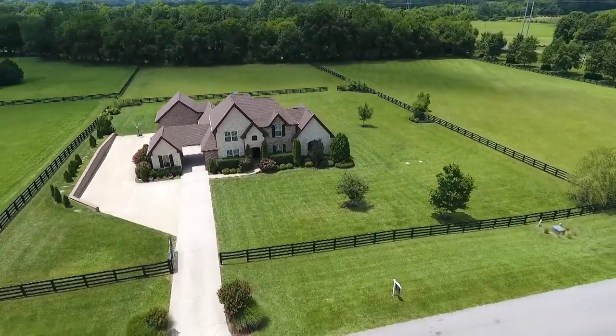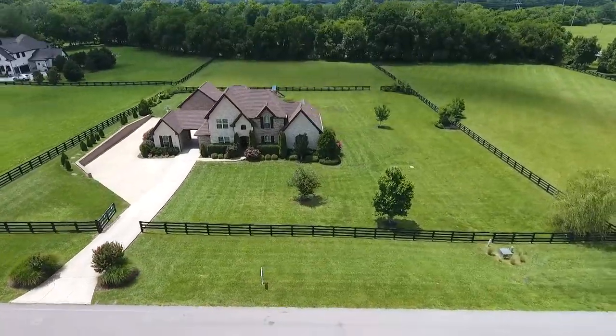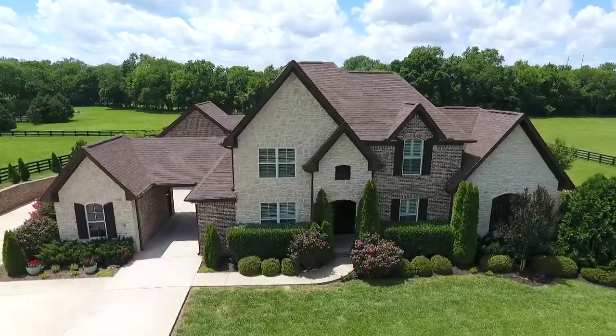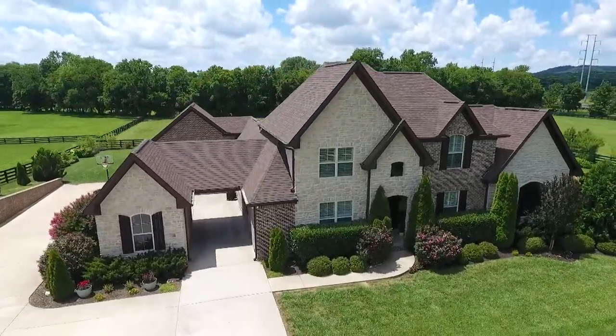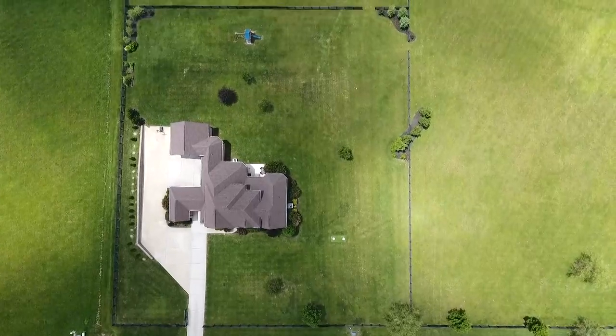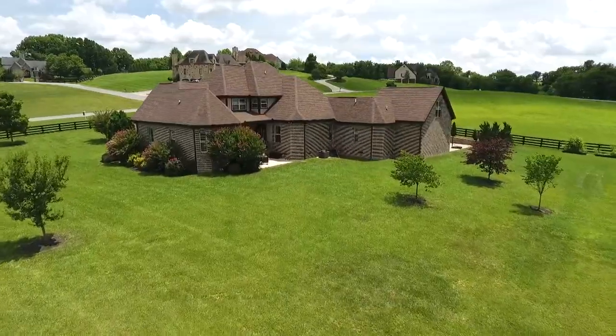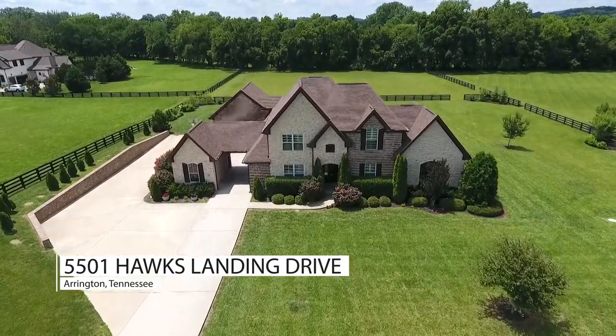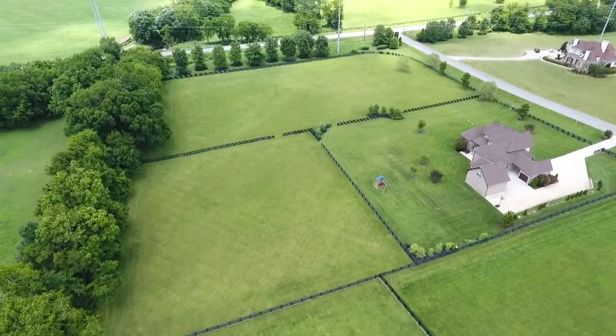Tucked behind a private gate in Williamson County's horse country sits a luxury custom home on more than five acres. A flat homestead anchors the surrounding rolling hills — bring your horses if you've got them. This gorgeous home at 5501 Hawks Landing Drive in Arrington, Tennessee is nestled in the boutique Black Hawk community.